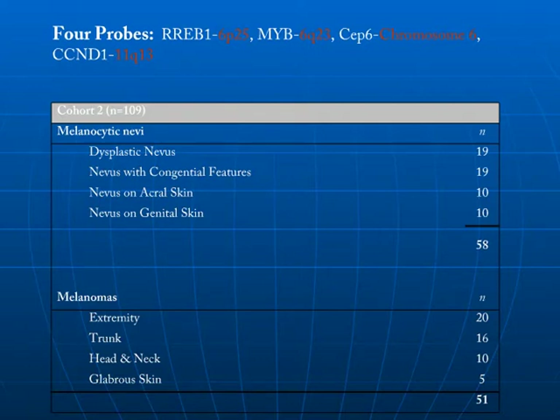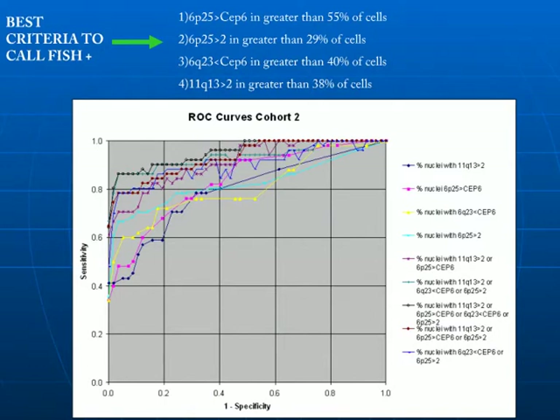After identifying the four top probes — RREB1, MIB1, CEP6, and CCND1 — as best differentiating melanoma from nevi, we applied these probes to a second cohort of melanocytic lesions. Within this cohort, we selected nevi which commonly represent difficulty in diagnosis, such as nevi on acral skin, genital skin, congenital nevi, and dysplastic nevi, as well as a set of 51 melanomas. These four probes were applied to this second cohort to identify the best parameters by which one could differentiate melanoma from nevi.